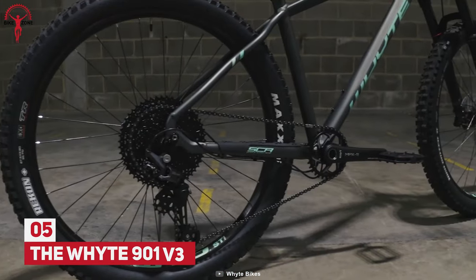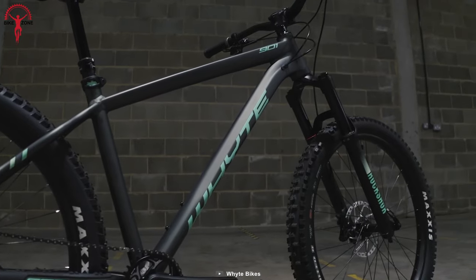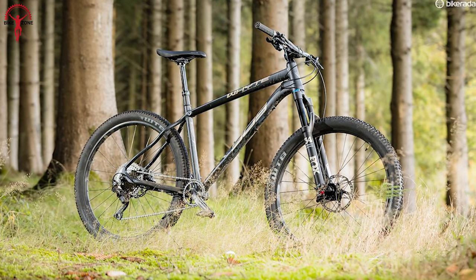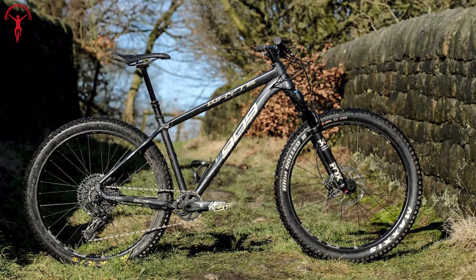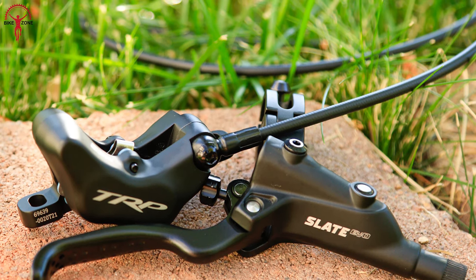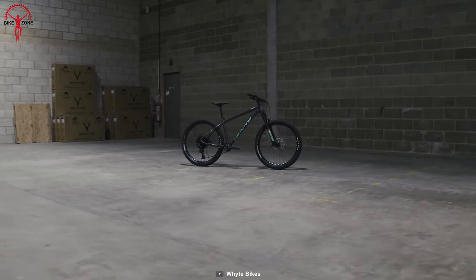Climbing steeper trails becomes more accessible with the wide range of gearing available on the White 901V3. Its internal cabling system on the aluminum frame keeps all the clutter away from sight. With the RockShox Gold fork installed on the 901V3, there is no force to stop you from dominating the wild tracks. When you feel out of control, just hit the four-piston disc brakes to gain it all back. From handling to unbeatable ascending performance, the White 901V3 has it all to tame even the most jagged trails.